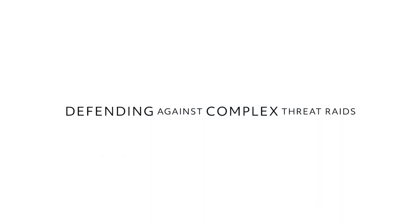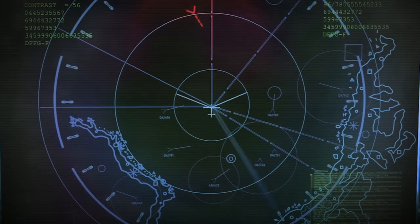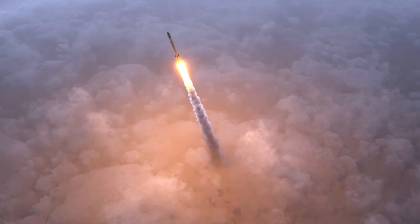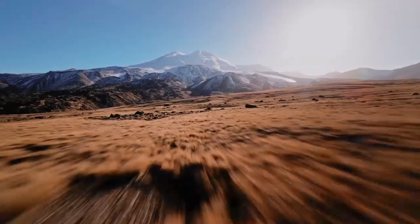A complex integrated attack is designed by an enemy to overwhelm not only your sensor systems, but also your operator's ability to deal with numerous threats coming in simultaneously and coming in different ways — cruise missiles, tactical ballistic missiles, and UASs.